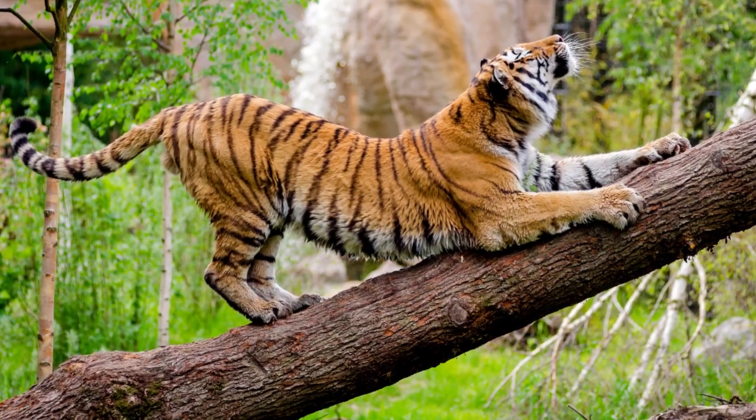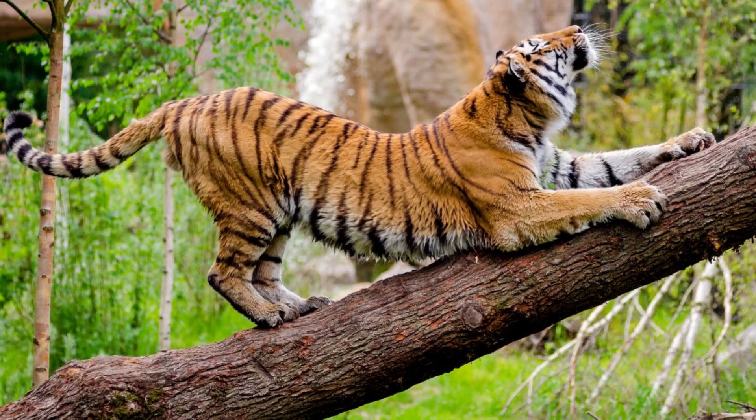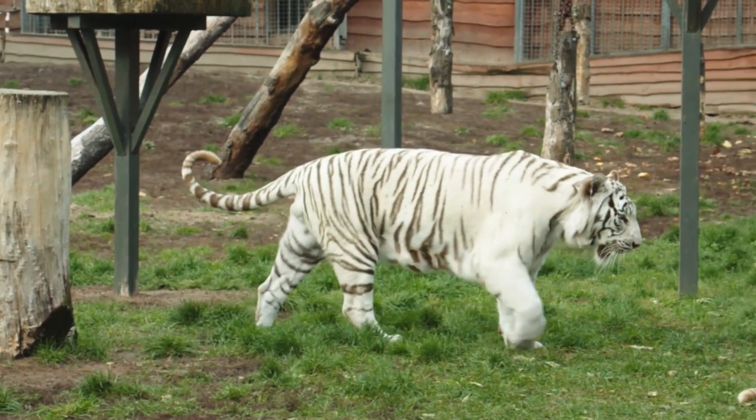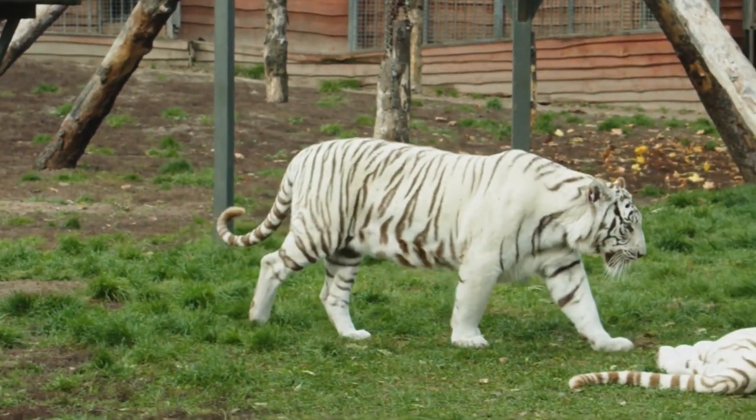Their powerful hind limbs and flexible spines enable them to leap several feet in a single bound. They have sensitive pads on their feet, allowing them to walk on their toes and sneak up on unsuspecting victims.